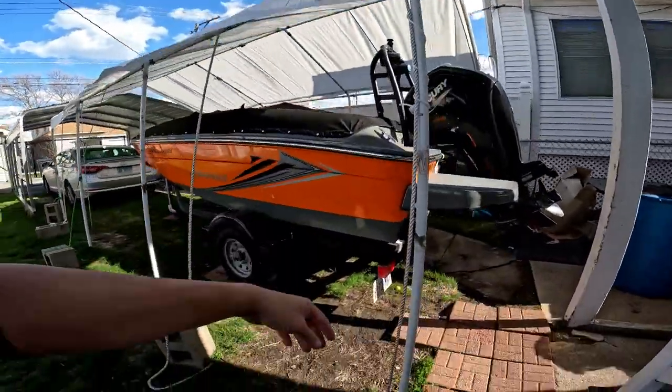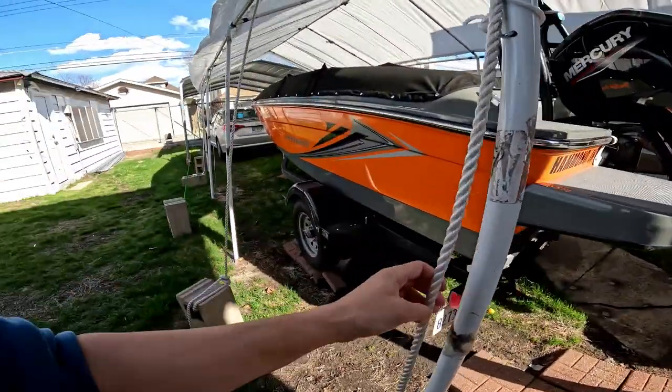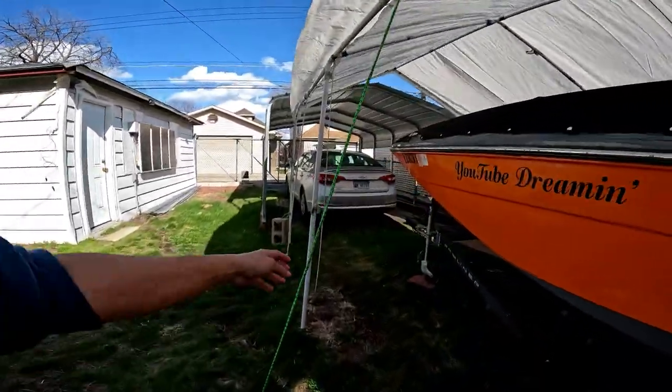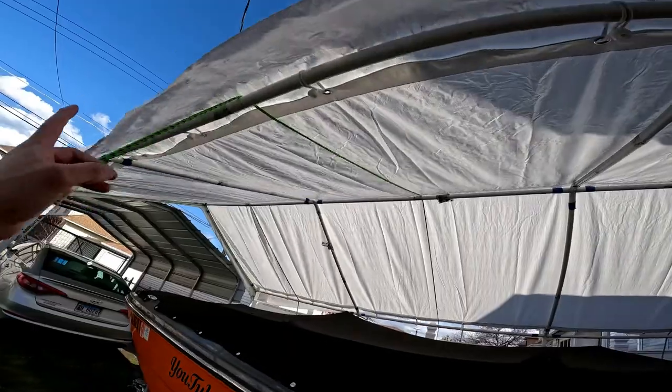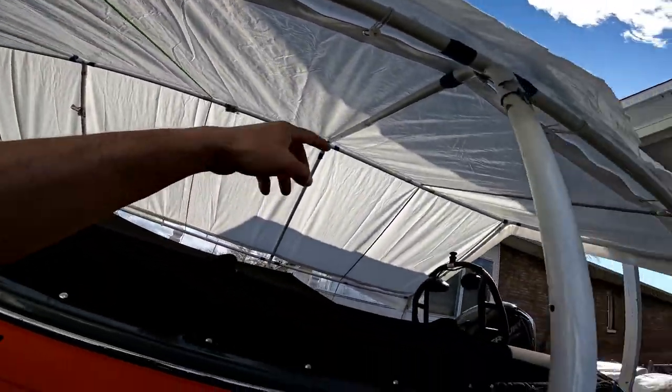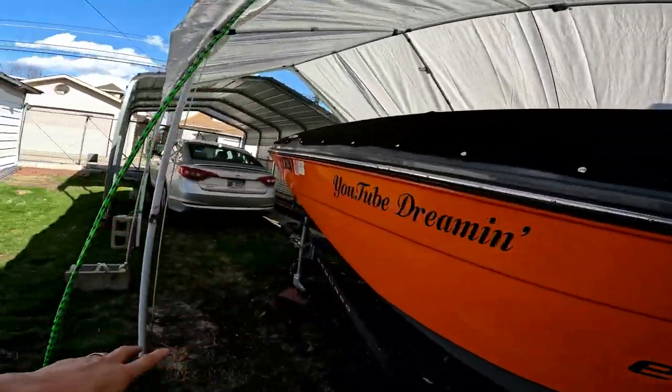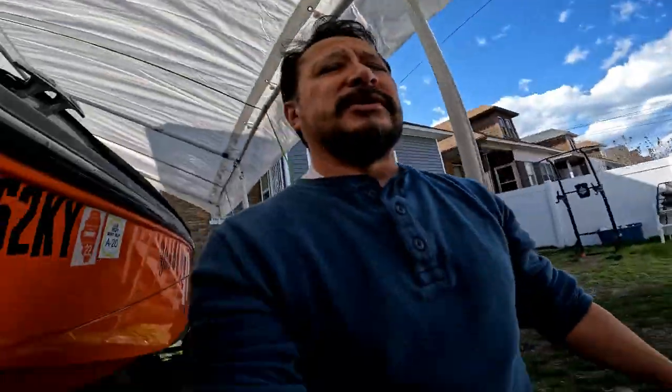This is boat line right here, and this is the cheaper line. It goes all the way over — see, all the way over — and attaches to the other side. Because with this 40 mile an hour wind, you'd be worried before I had this strapped down and tied down really good.